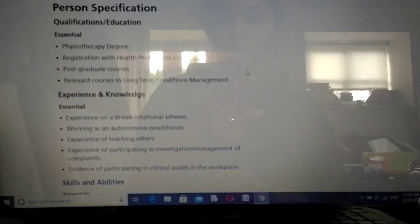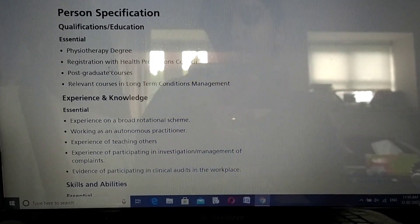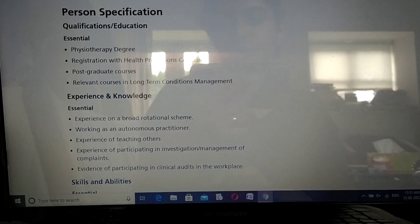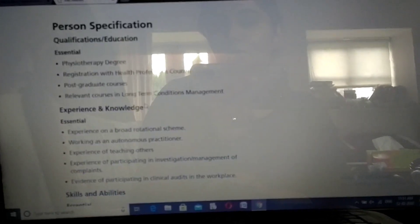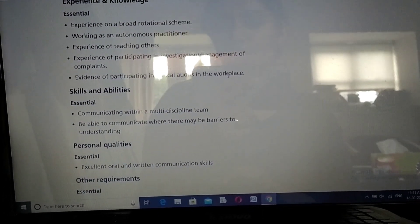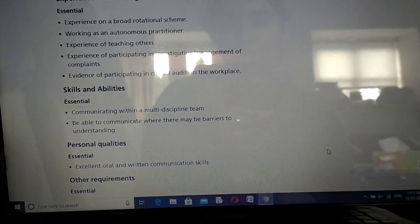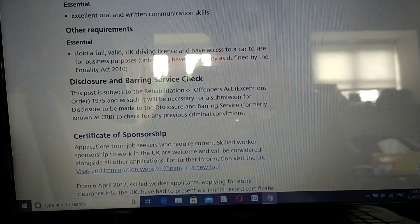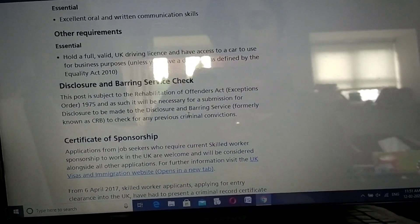The next important thing to look into is the person specification. You need to know that your qualifications and education are suitable for this job role. Check the essential requirements: the degree you need, the HCPC registration required to work as a physio in the UK, any relevant postgraduate courses such as long-term conditions management, your experience, knowledge, skills, abilities, and personal qualities.